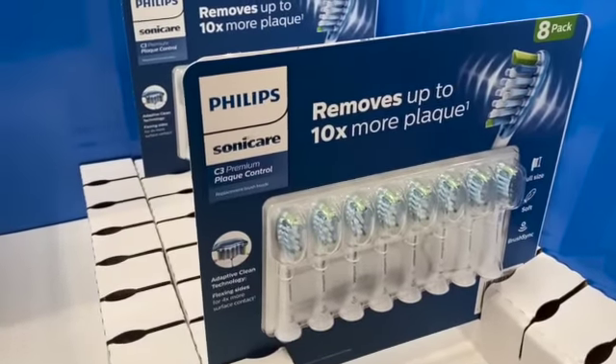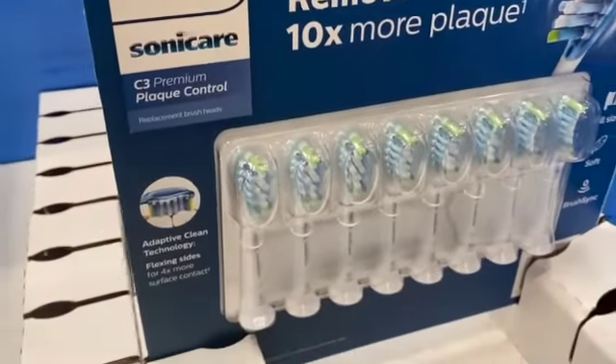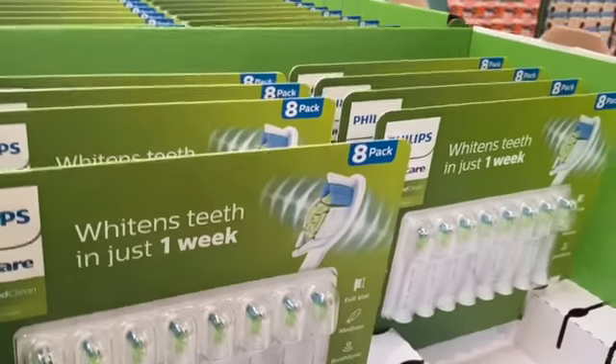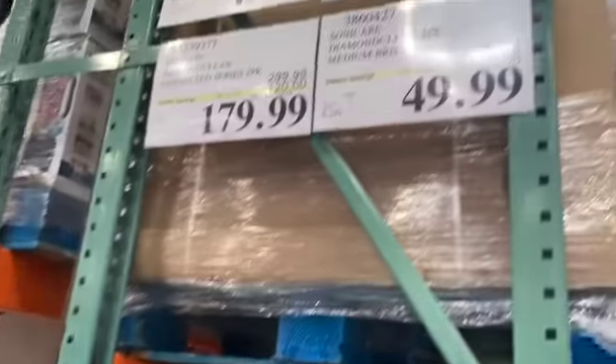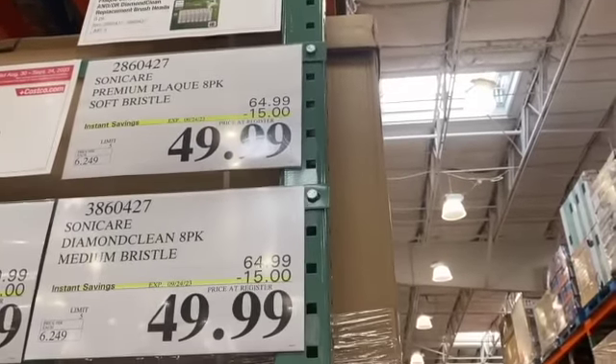8-pack Philips Sonicare Premium Plaque Control Brushes, or the 8-pack Diamond Clean brush heads, $64.99, take $15.00 off, $49.99.